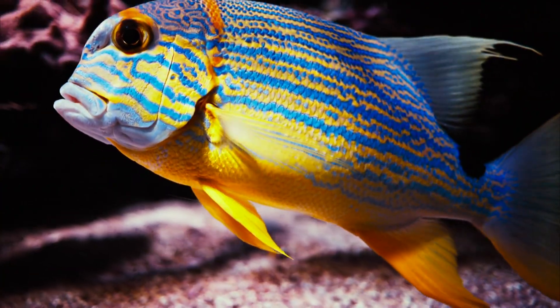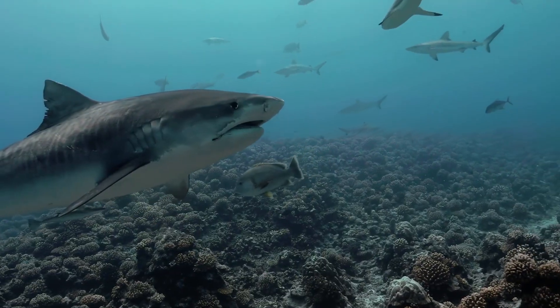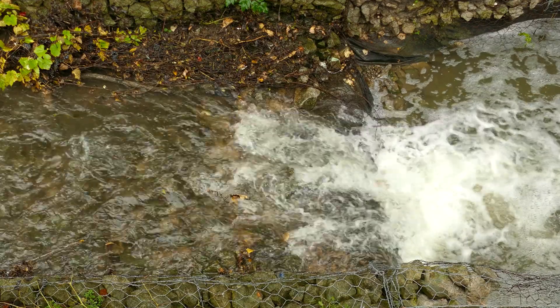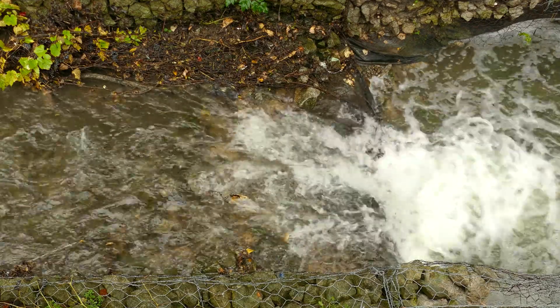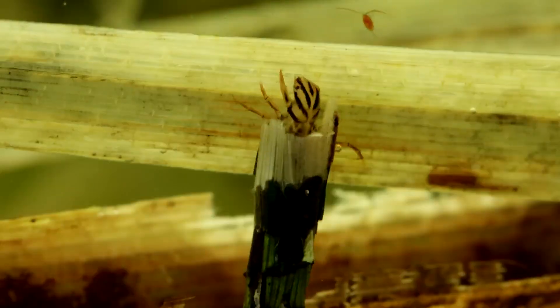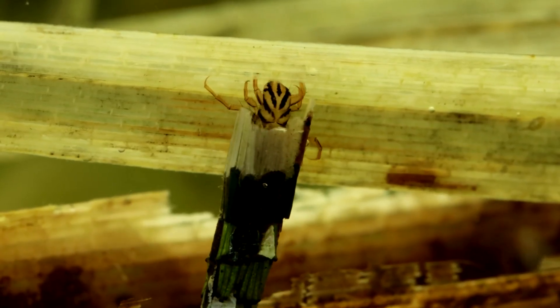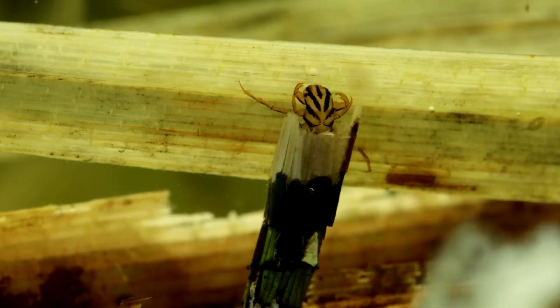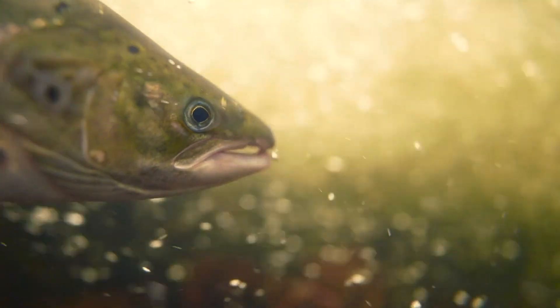The lateral line isn't unique to trout — almost every fish species has one, from catfish to sharks. But trout rely on it more than most because of the fast-moving, light-changing waters they inhabit. Even subtle vibrations, like a caddis larva wriggling beneath a stone, can be enough to trigger curiosity or caution. It's the trout's way of seeing the invisible.